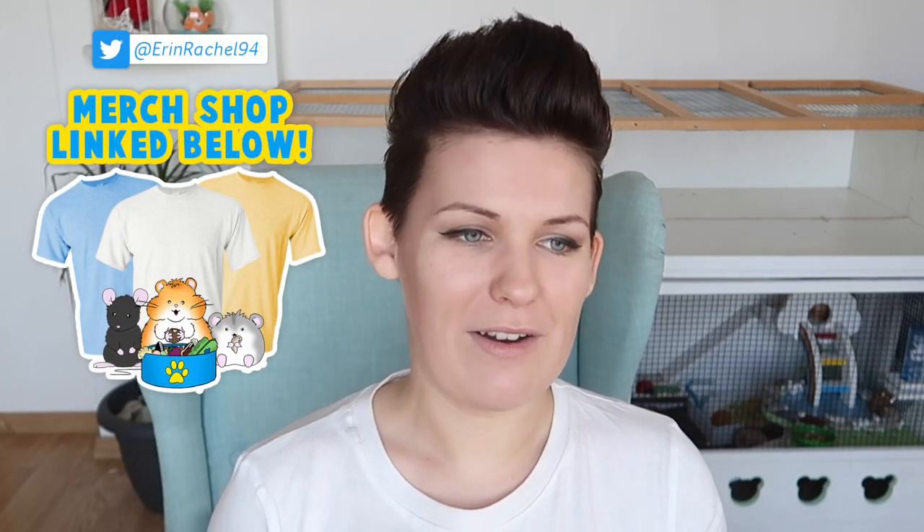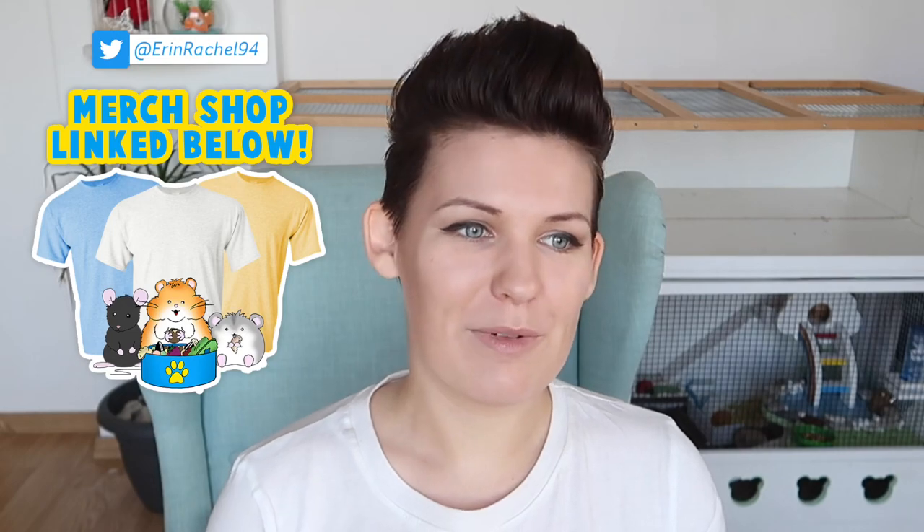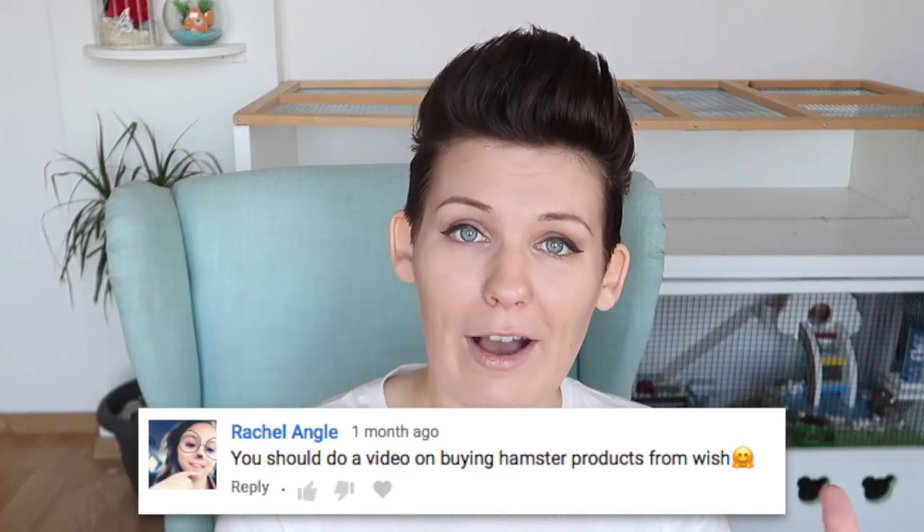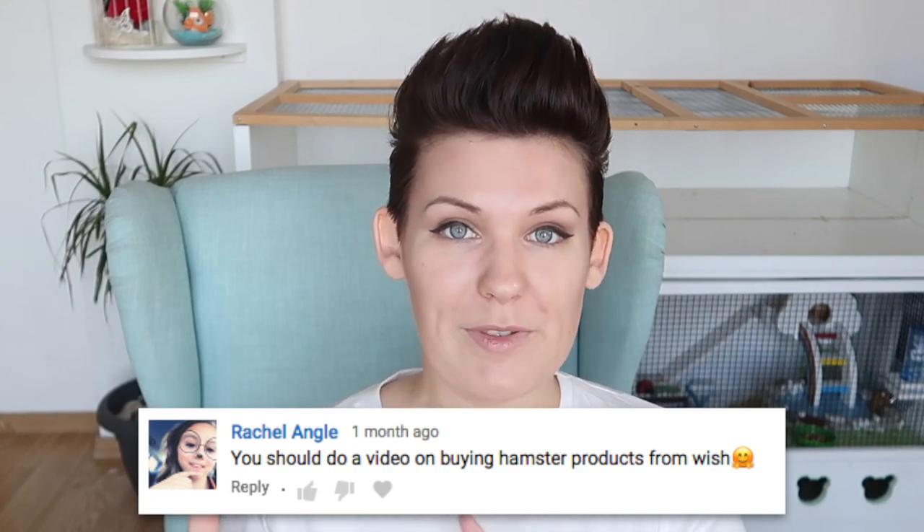Hey guys, today's video is yet another stuff and things video. I know, I know there's a lot of them right now. This will be the last one for a little while, though that being said I did just receive an email the other day saying the August hamster mailbox is on its way. So anyway, a few weeks back I received a video suggestion from a viewer whose name right in this moment I cannot remember, but here they are asking if I would do a pet haul from the website Wish.